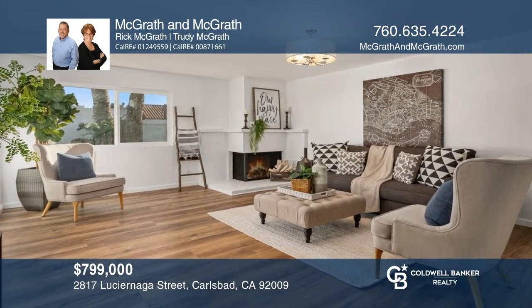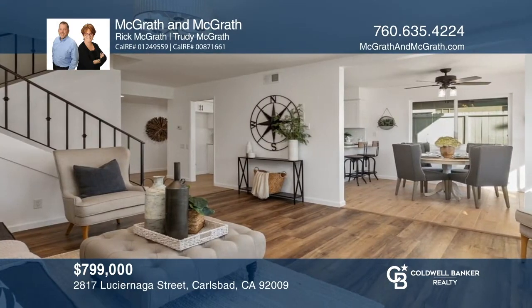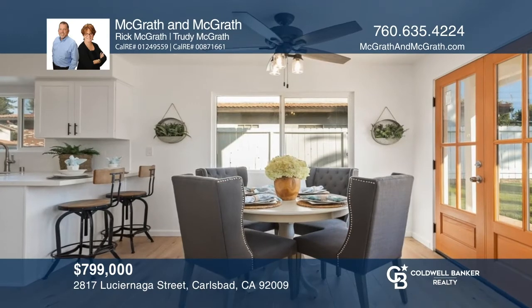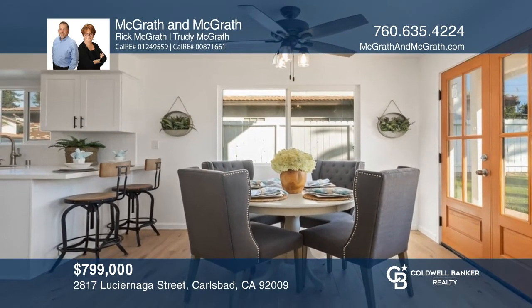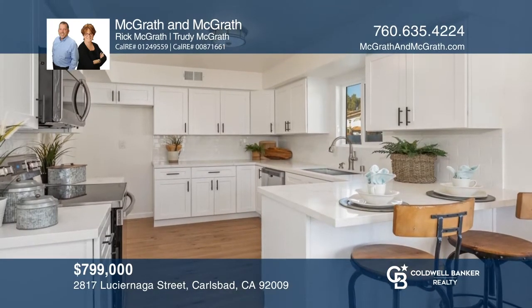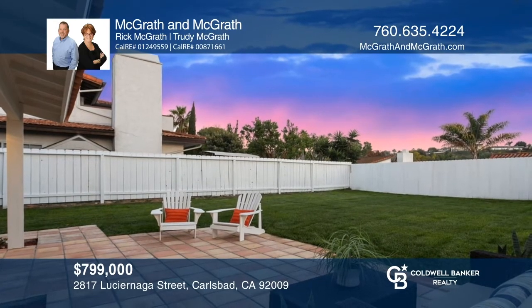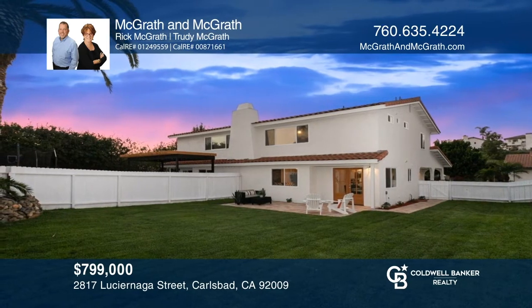Welcome to this beautiful twin home located in the desirable neighborhood of Lacosta Meadows. Recently remodeled, this home features vinyl dual-pane windows, designer flooring, updated bathrooms, and so much more. The modern kitchen is updated with custom shaker cabinets, quartz counters, and stainless appliances. French doors lead to the massive yard and charming patio, ideal for the ultimate San Diego indoor-outdoor lifestyle. Your dream home can be yours today by contacting McGrath & McGrath.